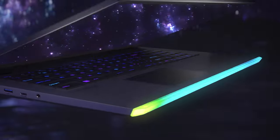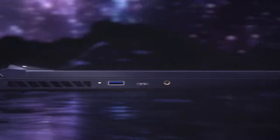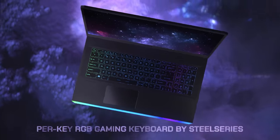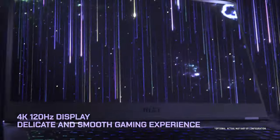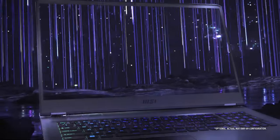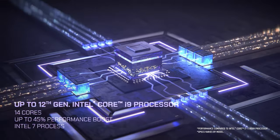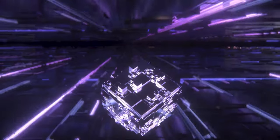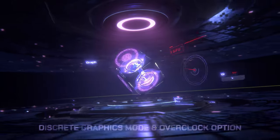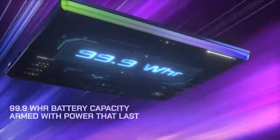Next is the Raider GE series. The MSI Raider GE76 comes with a 17.3-inch display while the MSI Raider GE66 features a 15.6-inch display. Both models have an IPS display in three options similar to the Stealth series, and come with up to a 12th generation Intel Core i9 processor coupled with up to 64GB of RAM and up to an NVIDIA GeForce RTX 3080 Ti GPU. The laptop also has an RGB per-key keyboard and a 99.9Wh battery.